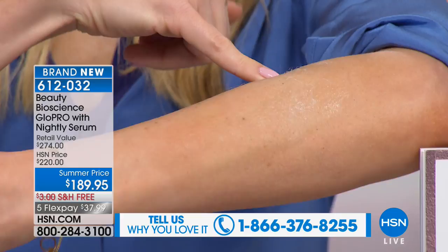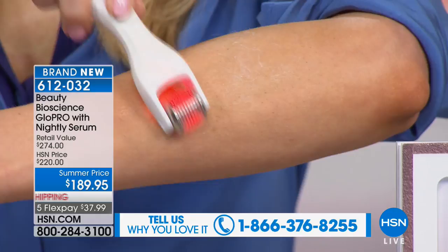You're creating the perfect canvas for all of your serums and creams. Think about what you've spent on serums and creams — several hundred dollars over the course of a year. But if you're not doing this first, if you're not starting with the Glow Pro, you're not giving yourself that ultimate first step. If you're serious about aging and taking care of all those concerns, this is where you start.